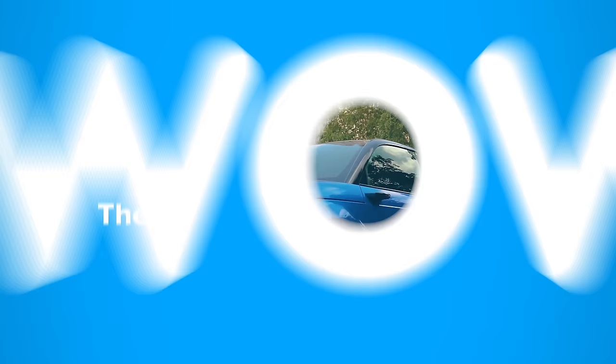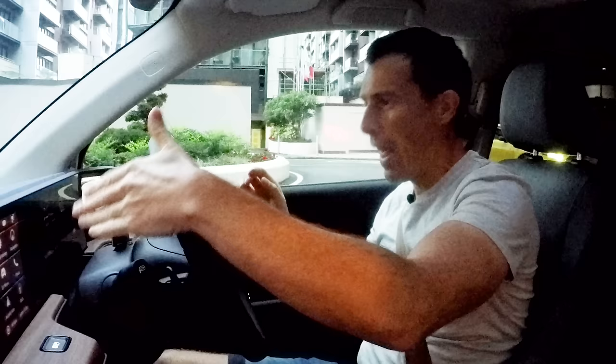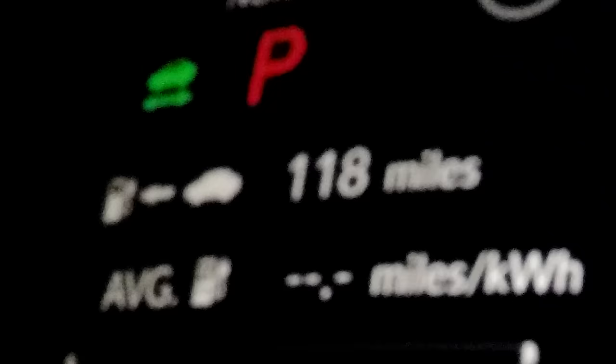Buying a new car? Head to CarWow to get offers from the UK's top dealers — carwow.co.uk, the car buying comparison site. Before I head off on this challenge, I've actually reset the car's trip computer. I'm going to see what its energy consumption is like during this whole drive to see how far it will really go on a full charge. I've got 97% battery and it's saying my range is 118 miles, but we shall see.